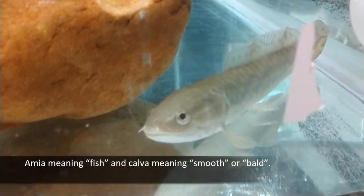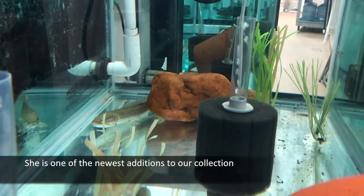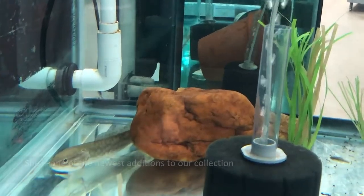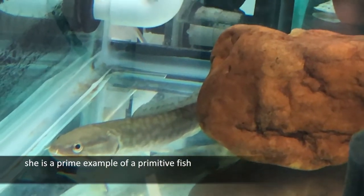Amia meaning fish, and calva meaning smooth or bald. She is one of the newest additions to our collection, and though still too young to be displayed, she is a prime example of a primitive fish.